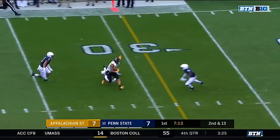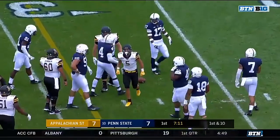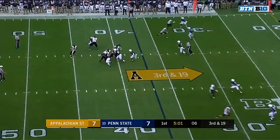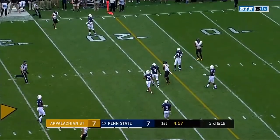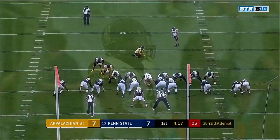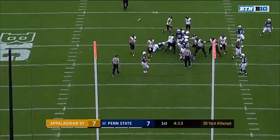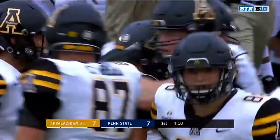Thomas quick toss and a first down. Hennigan moving the chains to the Penn State 28. Third and 19 — Thomas to the air, diving catch made by Malik Williams. Not a first down, but it does put it in an interesting position for Scott Satterfield. And Appalachian State takes the 10-7 lead on the road.